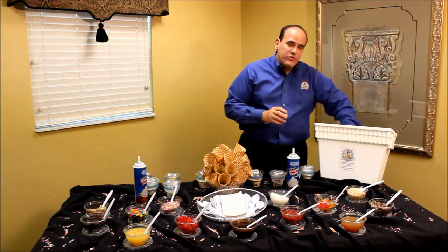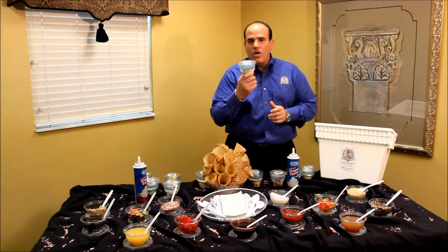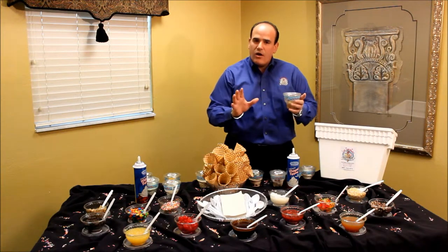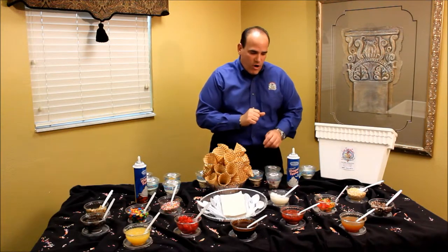And then we also have a classic vanilla. And then we have our signature flavor, which we include in all the parties — it's our Kahlua Crunch: Kahlua, Toffee Crunch, and Chocolate Chip. All of our ice cream is Amish-made, using the best ingredients, homemade right here in Florida.